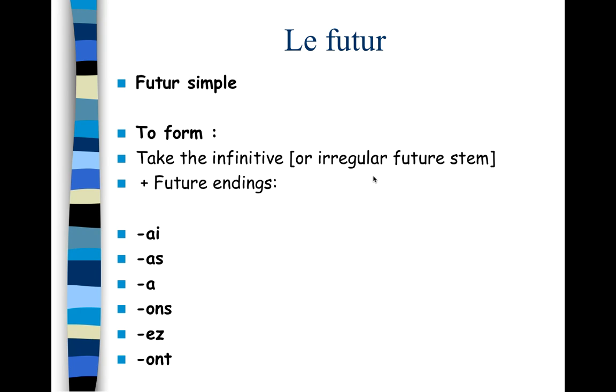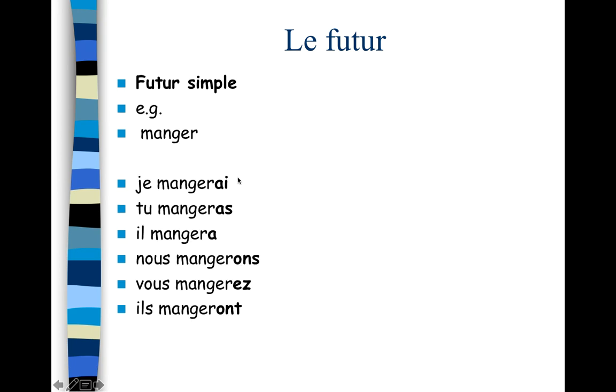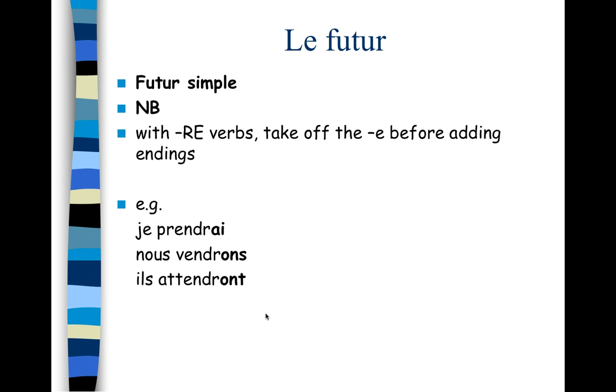For irregular verbs, we just need to learn a regular future stem. Let's look at regular verbs first. For example, manger — we take the infinitive and add the endings: je mangerai, tu mangeras, il mangera, nous mangerons, vous mangerez, ils mangeront. It works just the same for an -ir verb like finir: je finirai, tu finiras, il finira, nous finirons, vous finirez, ils finiront.